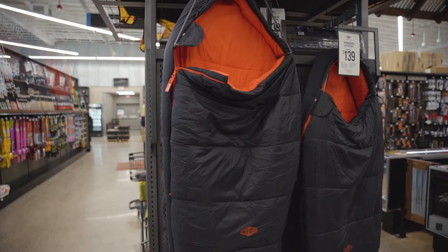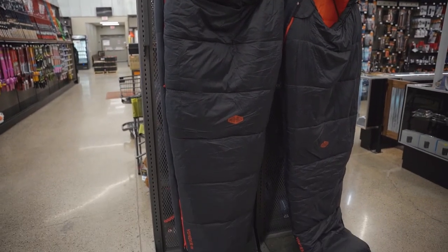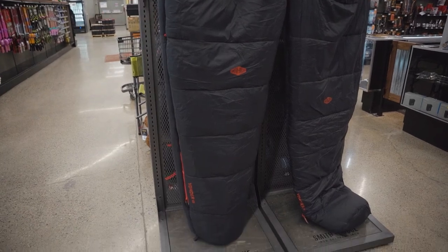For the backpackers out there, we also have the Yonder, which is a synthetic insulation bag using Primaloft Rise. We offer this in a three season and a four season as well, in long, regular, and short. So for women, super tall guys, and your average Joes like me, we've got a bag that'll fit you.